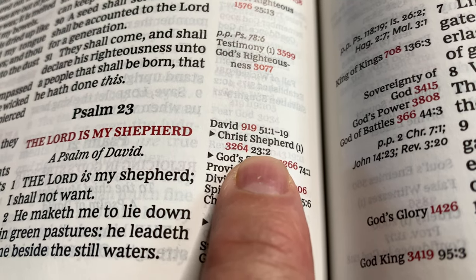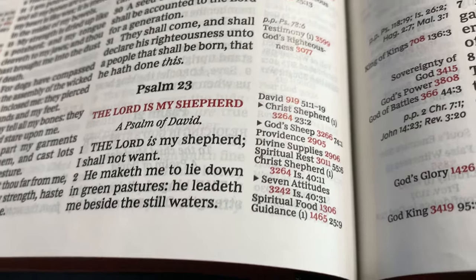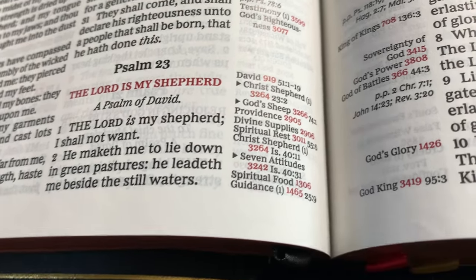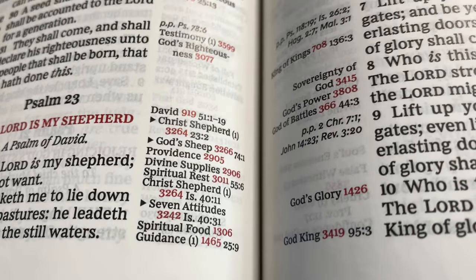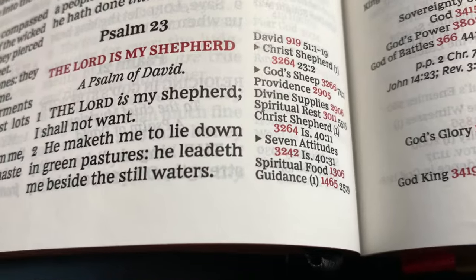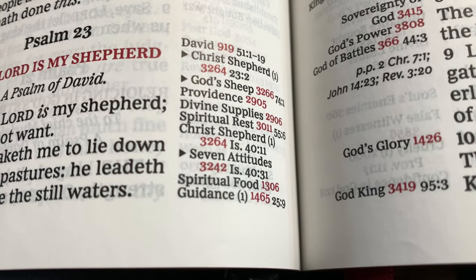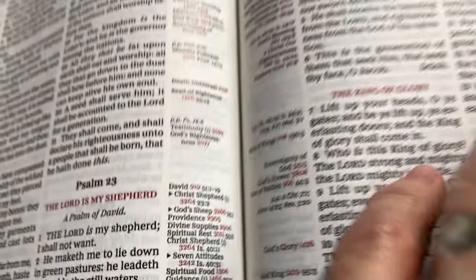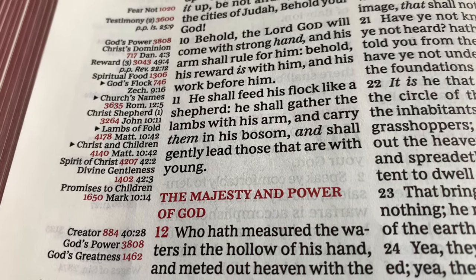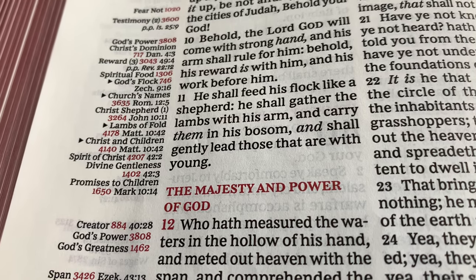The next verse, Psalm 23 verse two — 'He maketh me to lie down in green pastures. He leadeth me beside the still waters.' We're in verse two and they try to make the change as close to the verse as they can. So it shows the next part we're supposed to go. Verse two — Christ's shepherd, 3264, Isaiah chapter 40 verse 11: 'He shall feed his flock like a shepherd. He shall gather the lambs with his arm and carry them in his bosom and shall gently lead those that are with young.'